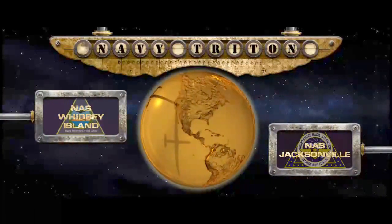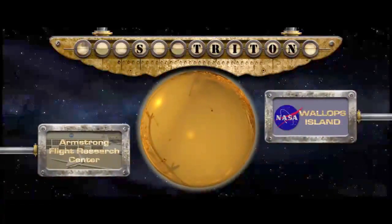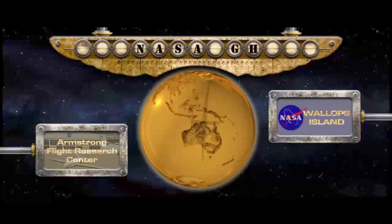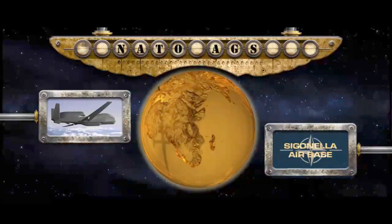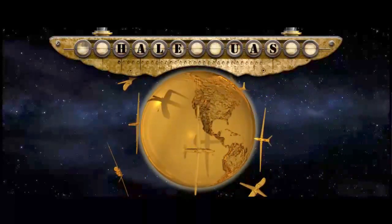Triton's mission control will operate out of Naval Air Stations Jacksonville, Florida and Whidbey Island, Washington State. NASA operates its Global Hawks out of the Armstrong Flight Research Center and Wallops Island, Virginia. NATO's AGS systems will fly out of Sigonella Air Base in Italy. Frequently, there are multiple HALE UASs flying in different areas of the world simultaneously, making the systems truly global.